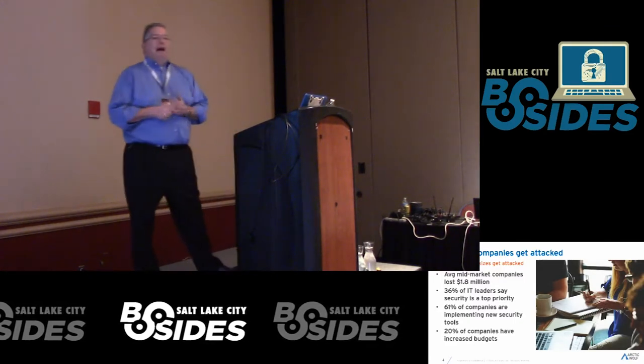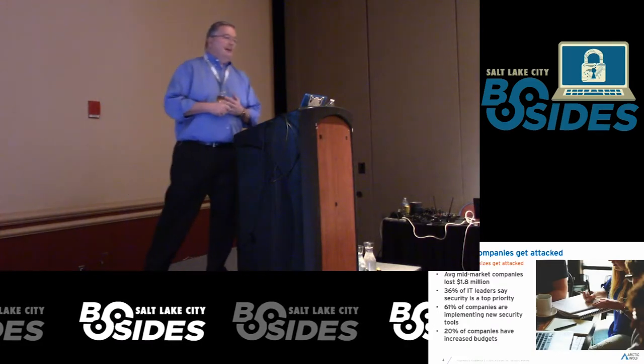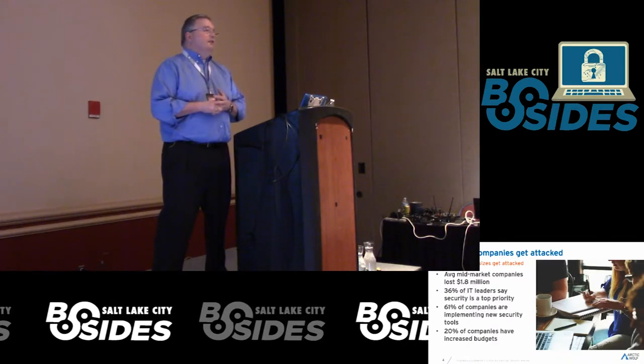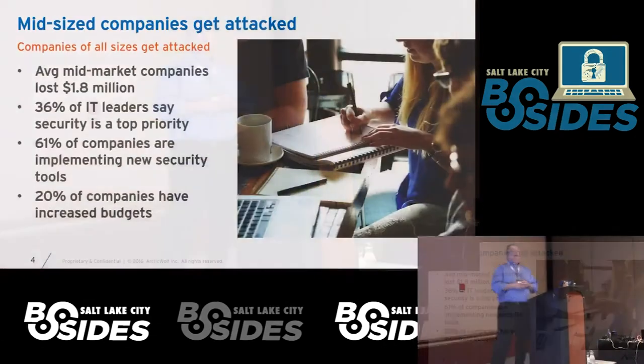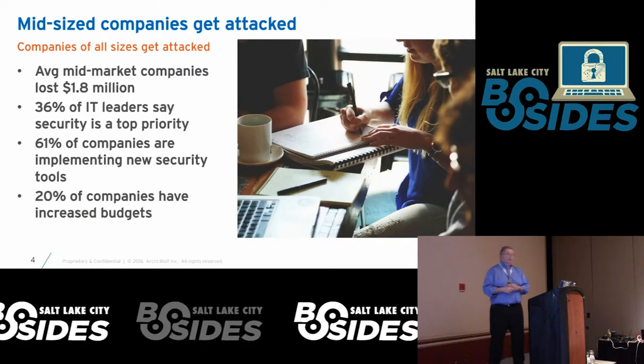Most mid-market companies have some form of security spend coming this year. That's why this is relevant to us as consultants and security people — it's not just working at a large bank or a government or state agency.